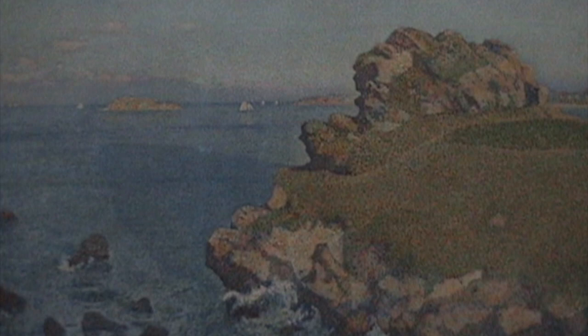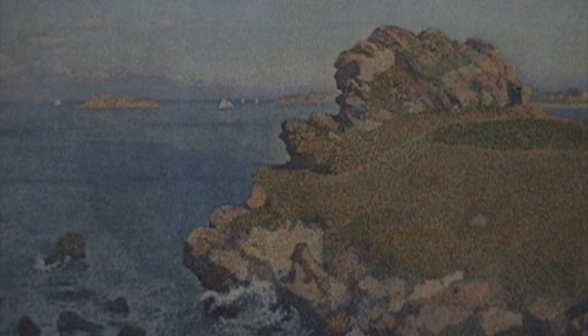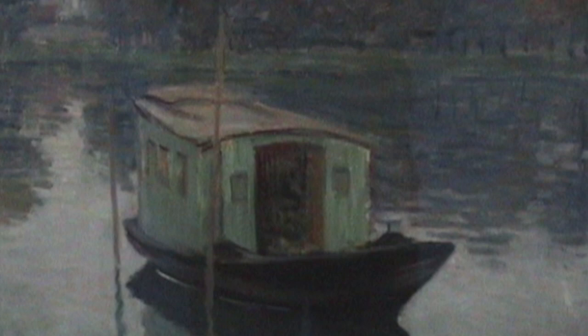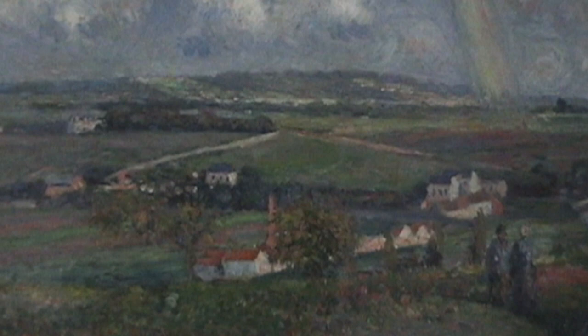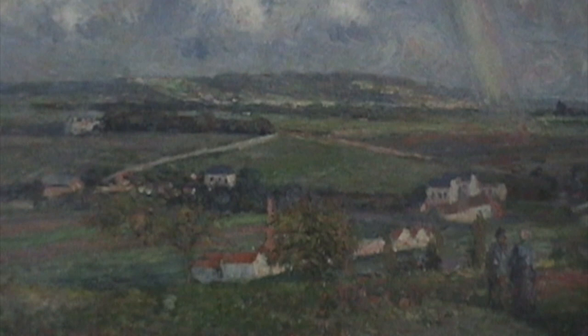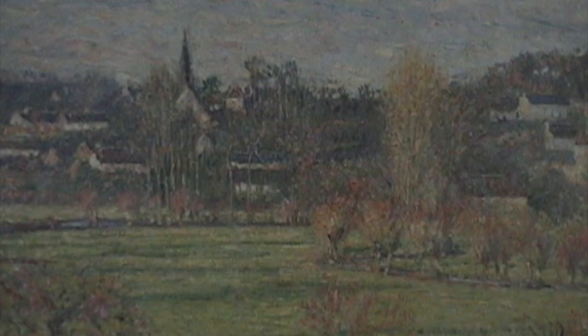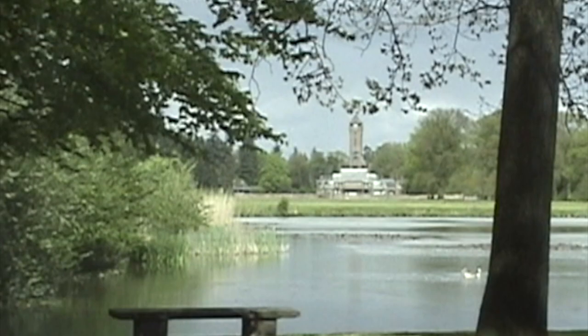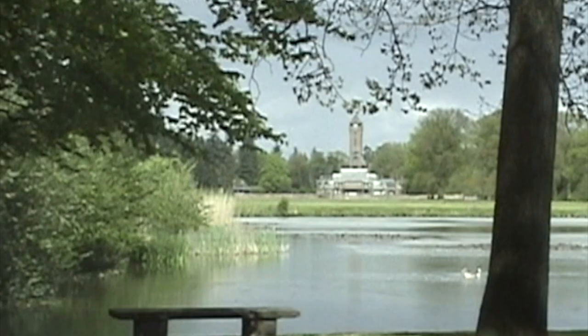So this whole gallery here is of the pointillist style of painting. Here's my favorite — Camille Pissarro, 1877, The Rainbow. This is another Pissarro — Hunting Lodge. Very nice.